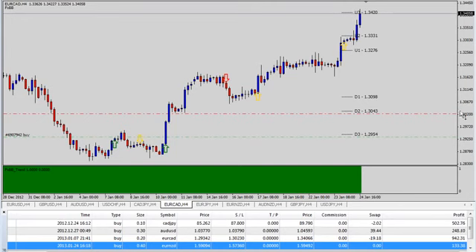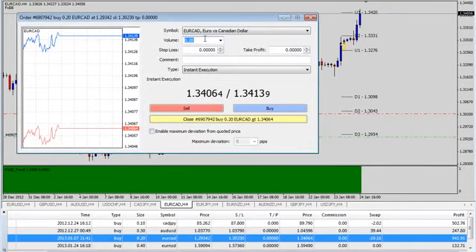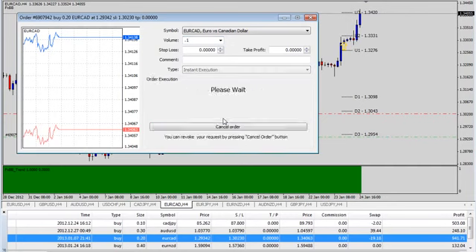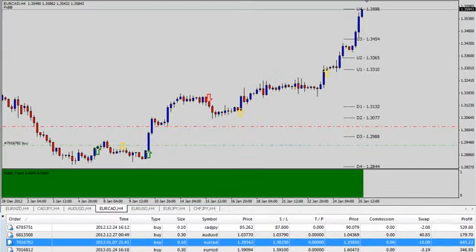The EUR/CAD has just broken up to our third level, so I'm going to go ahead and clear out another unit, which will leave us with one unit in. We're not right on the level — we're at 3413 on the buy side and the level is at 3420 — but that's good enough. Not going to squabble over a few pips. This clears out one unit and still leaves us with a unit in of about $470 on its own.